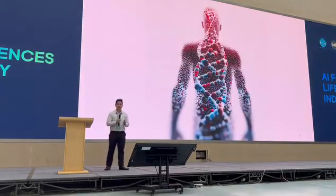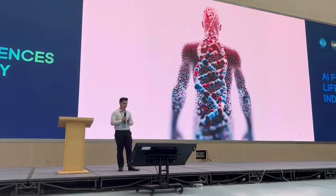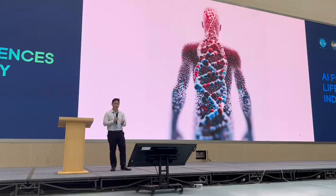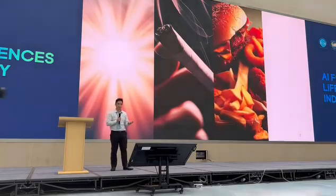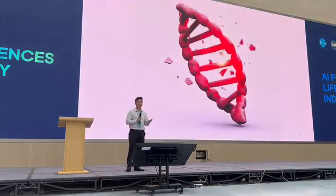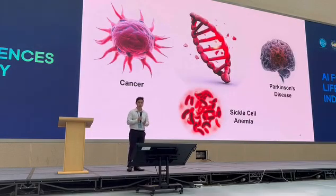Our body, our biology, is made of many, many components — many molecules and many atoms. But at the center of it, it's our DNA that is at the core of everything that we call life. With such a complex system, it is very prone to many sources of DNA damage. It could be from our environment, from our lifestyle, from our diet, or even from our own cellular activities. All these sources can cause what we call DNA damage, and DNA damage can cause many diseases — from cancer to brain diseases, even other alterations of our body.